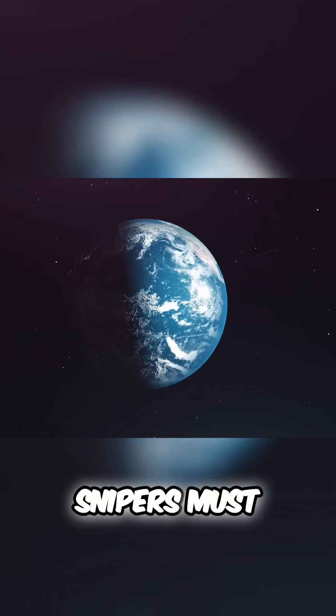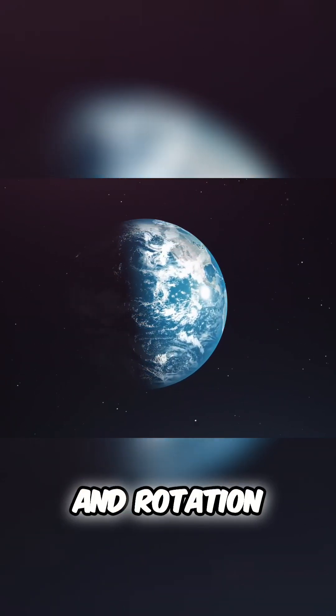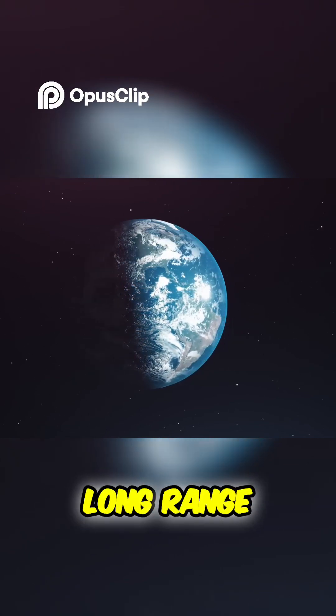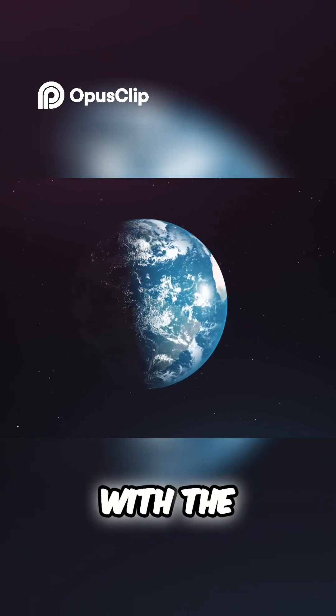When preparing for a shot, snipers must account for the curvature and rotation of the Earth. That's right, these factors play a role, especially in long-range shots. This has to do with the Coriolis effect.